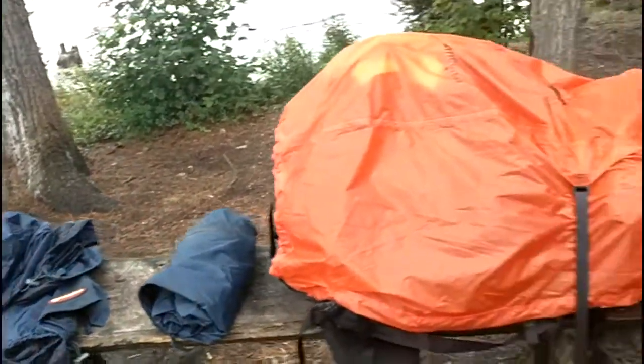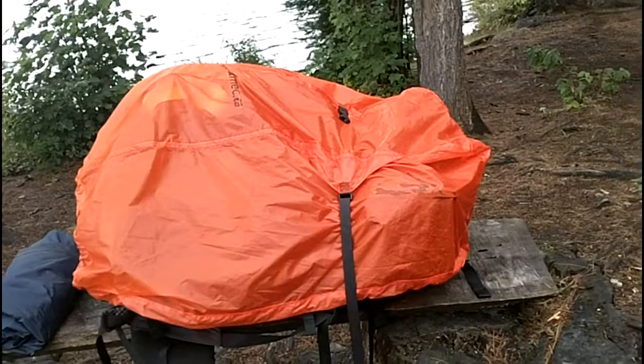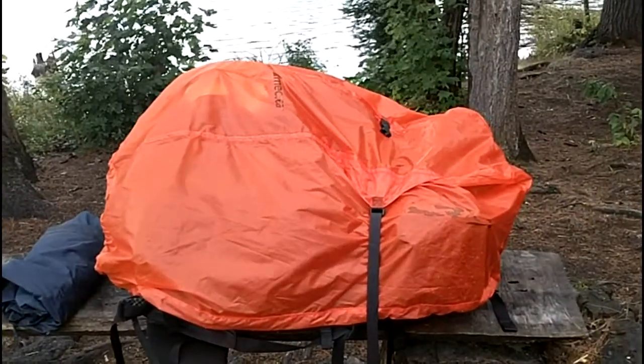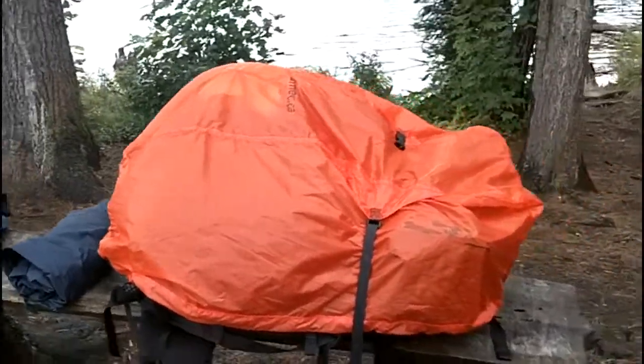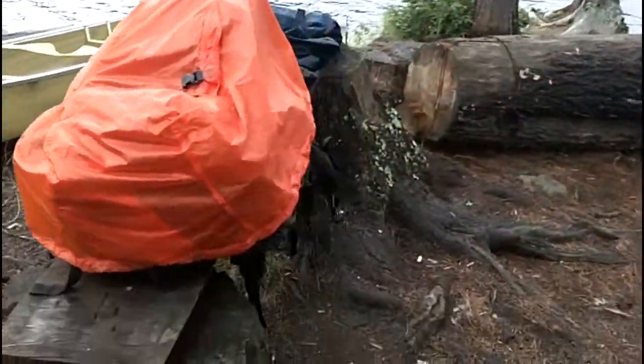This here is just a pack cover I got from MEC. It's their largest size and I think I paid about 20 or 25 bucks for it. It's the first time I've actually used it. Even though it's the largest size it's still a bit small for my bag, but it does fit pretty well.